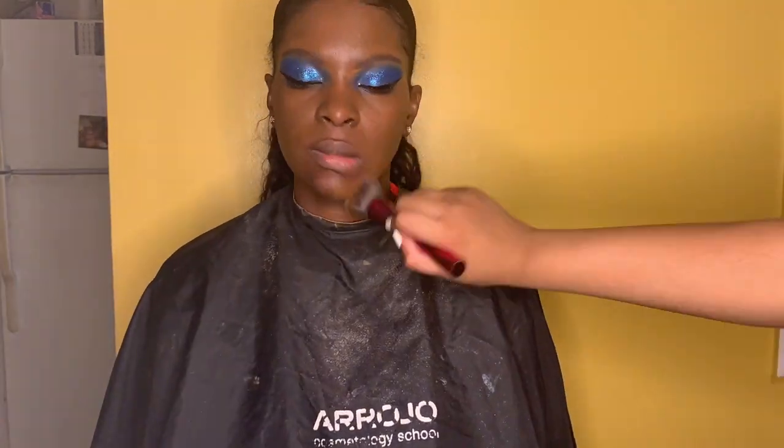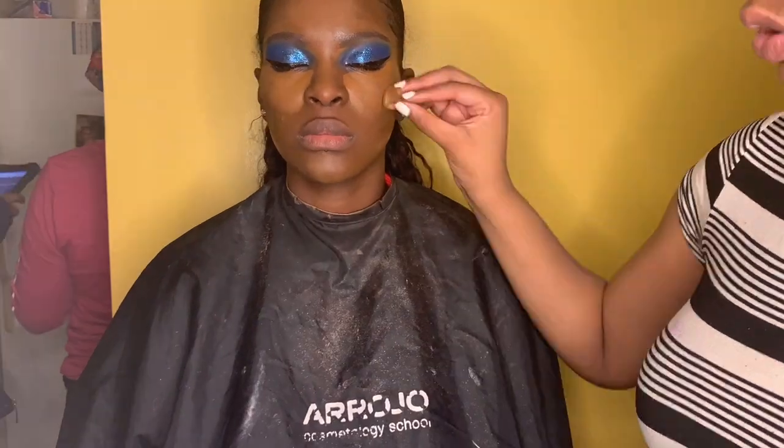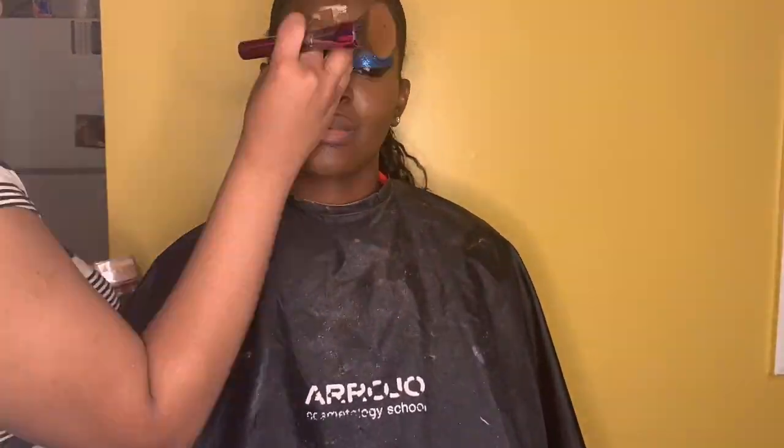Right now we're putting on some foundation and now I'm putting on some concealer. I like to let my concealer sit for a little bit and then blend it out — that's what I'm doing right now. I'm not sure what brushes I use. Now we're about to bake, and now we're taking it off.